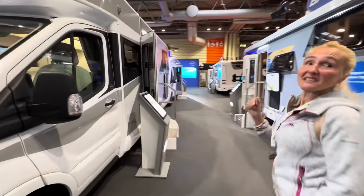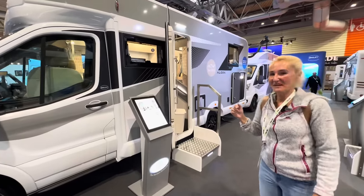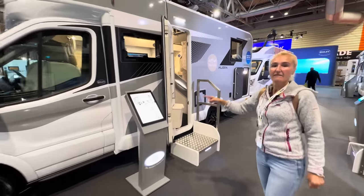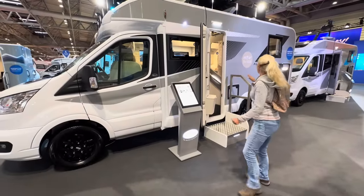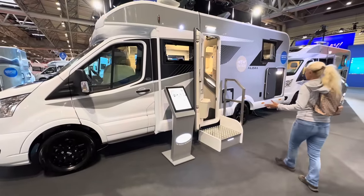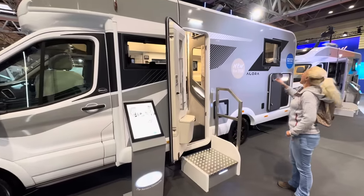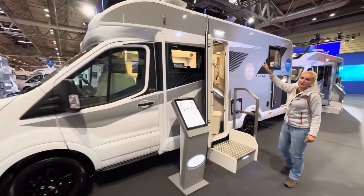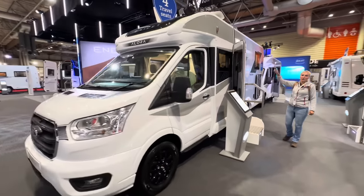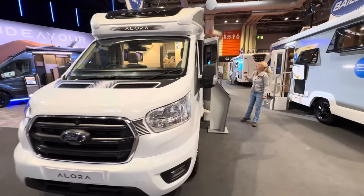It feels really spacious in there. This is the 69 4I — I stands for Island Bed. I won't go around the whole outside again, but we can see the toilet cassette on the near side. If you wanted an awning, you can have one fitted — either as a dealer option. There's an awning light.